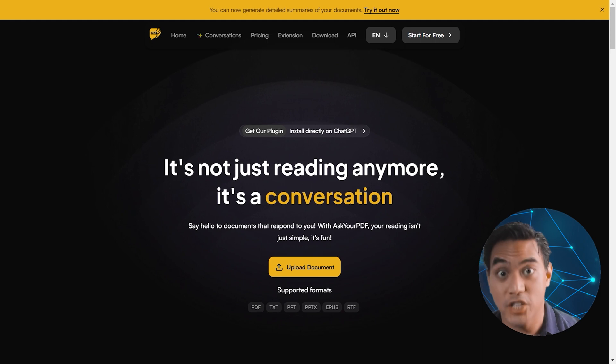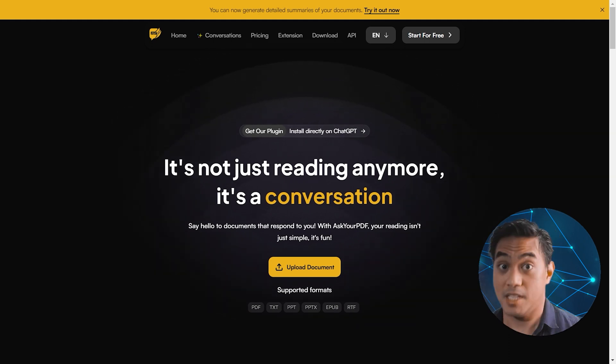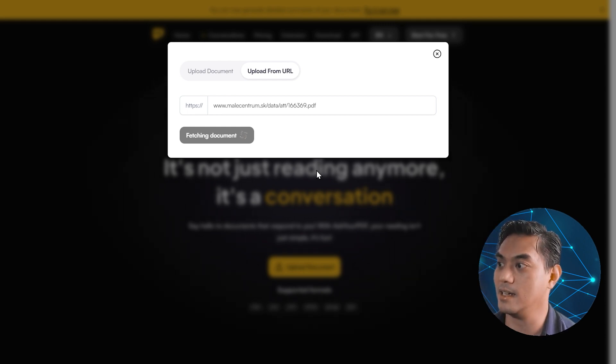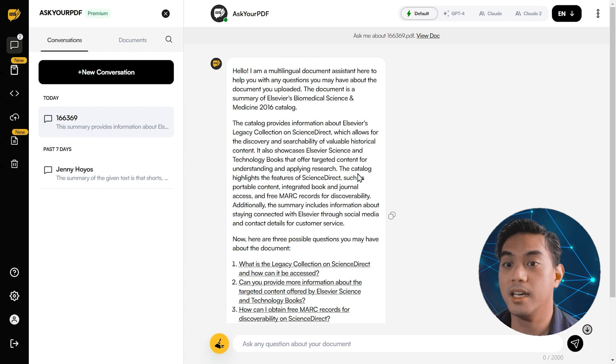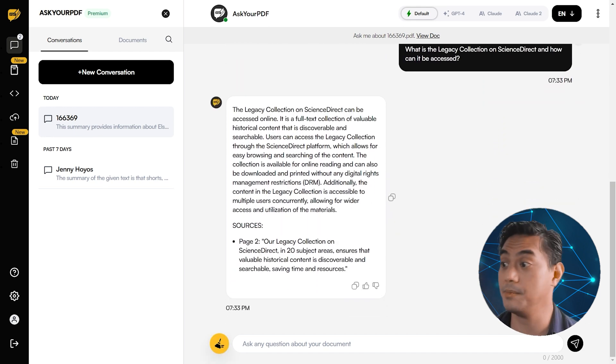And finally at number one is Ask Your PDF. Ask Your PDF is an AI tool where you can upload your documents and chat with them — you can ask it pretty much whatever you want. This is super useful for those dealing with really long and complicated documents. Despite the name, supported formats include PDF, text, PowerPoint, EPUB, and RTF. Once you click upload document, you can upload it or from a URL. I found a long and complicated PDF about biomedical sciences. Immediately it shows you a summary of what the document is about and preempts you by offering three questions you may have. It's almost immediate, and it actually gives its source — from page two — so you can go back to your original PDF and look it up.